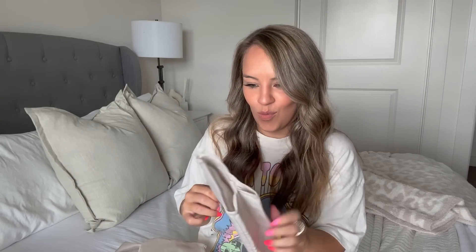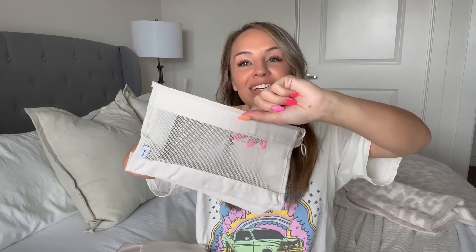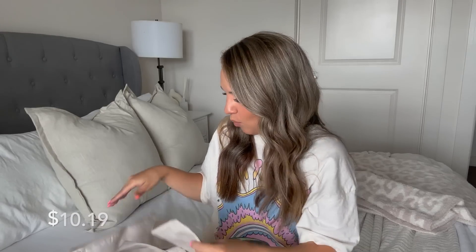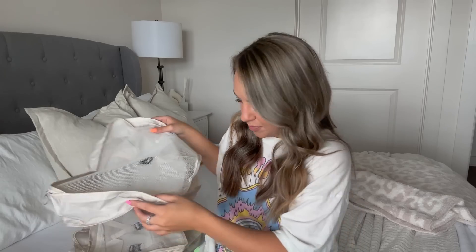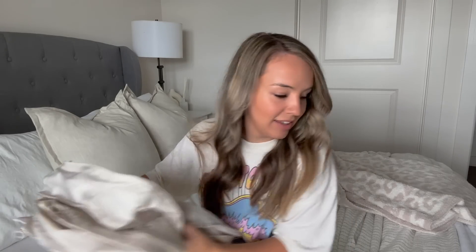And then there's this cute little toiletry bag with mesh — I didn't even know it came with this. I can't remember how much these were, I'll leave it on the screen, but that's one, two, three, four, five, six, seven, eight pieces of packing cubes. That is a deal right there — and I love the color obviously.